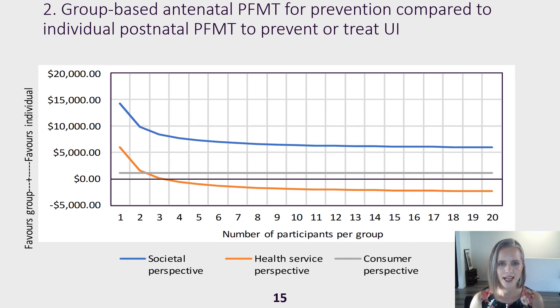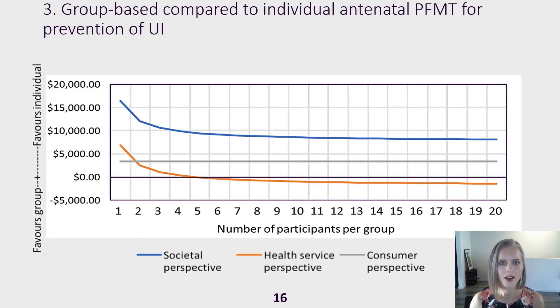This graph shows group-based antenatal training compared to individual postnatal training for urinary incontinence. From the health service perspective, the orange line drops below zero once the group has four women, indicating that with four or more women per group, group-based training for prevention is more cost-effective than individual postnatal training for mixed prevention and treatment. For group-based compared to individual antenatal training for prevention, the orange line drops below zero once there are five women, indicating that with five or more women per group, group-based is more cost-effective than individual antenatal training.